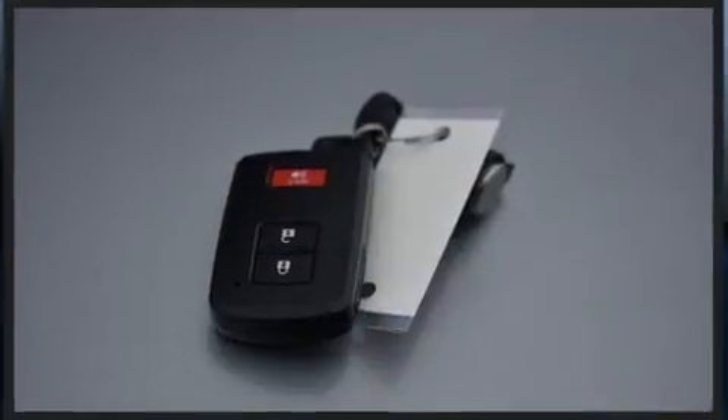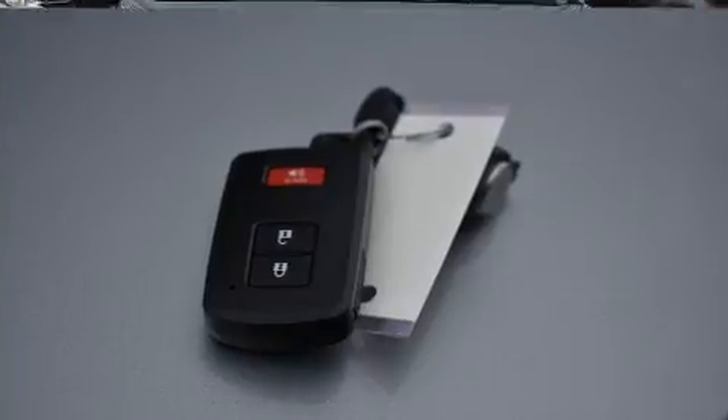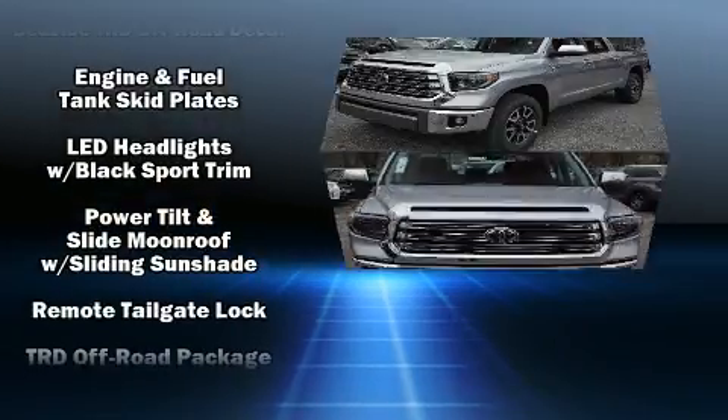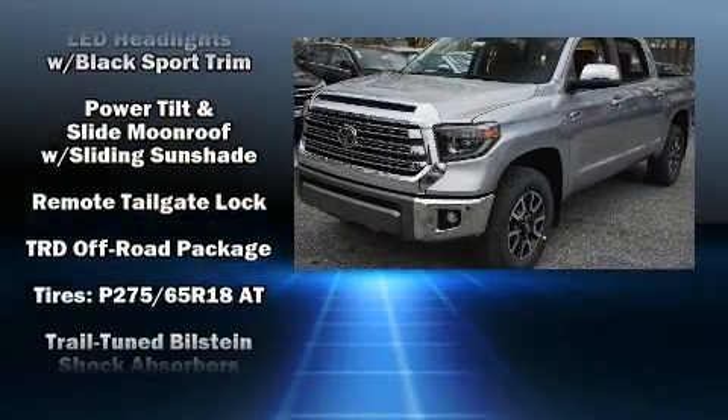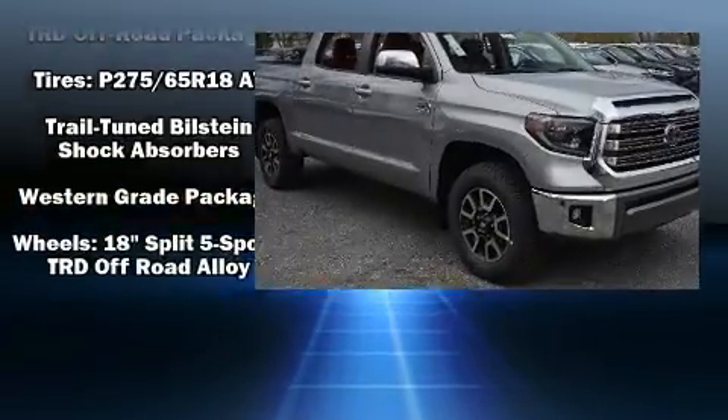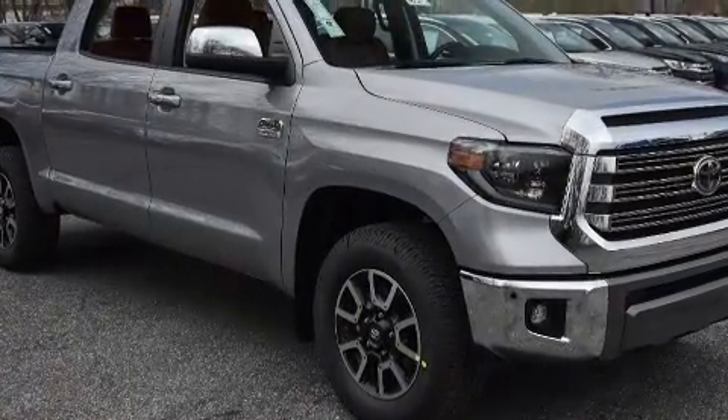Toyota ensures the safety and security of its passengers with equipment such as front side impact airbags, traction control, and four-wheel disc brakes with ABS. Electronic stability control ensures solid grip atop the road surface no matter how challenging the driving conditions.